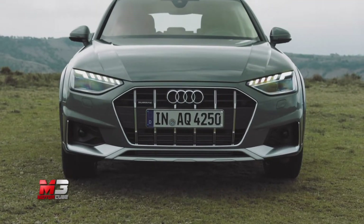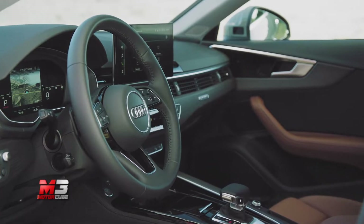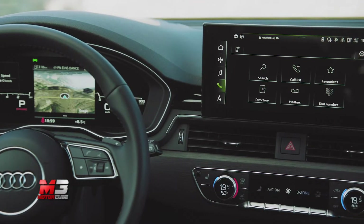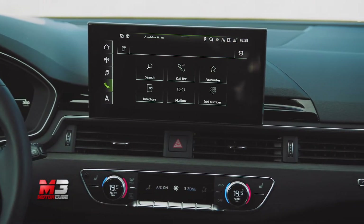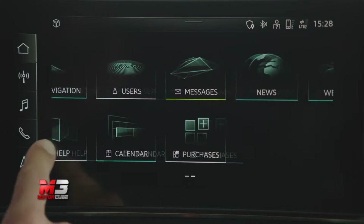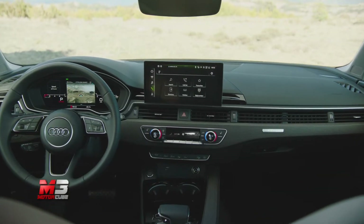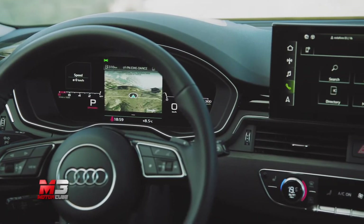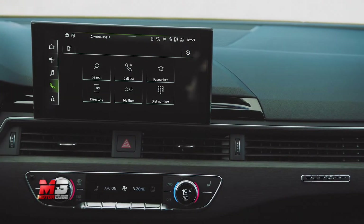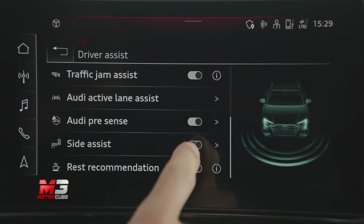L'attenzione al comfort è evidente: l'abitacolo è ben insonorizzato e i sedili mantengono sempre in posizione senza mai stringere, mentre la plancia fa sentire accolti in un insieme di pelli, LED colorati e display, creando un ambiente premium ma mai monotono. I display sulla plancia sono molto generosi e incorniciano un sistema di infotainment completamente revisitato, in modo intuitivo ma completo, e il Virtual Cockpit Plus si conferma sempre piacevole da utilizzare.